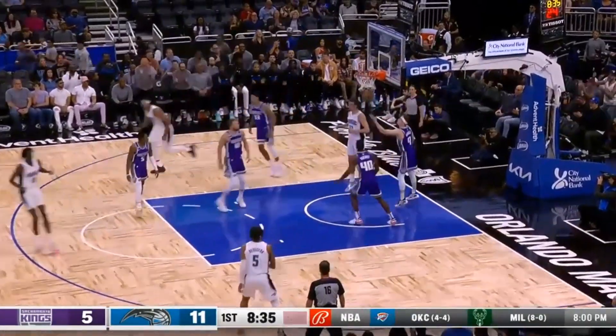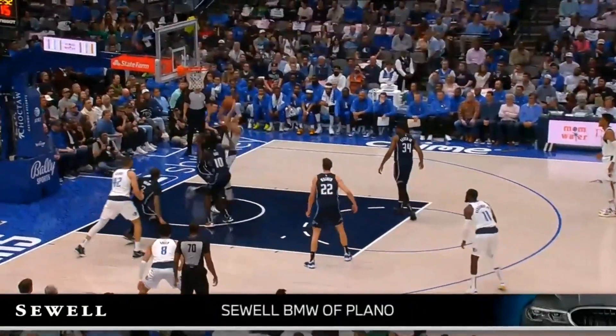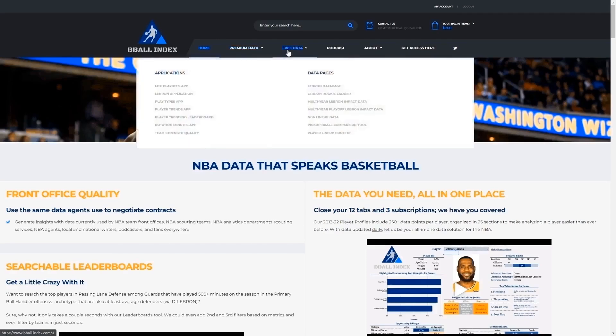Perhaps what's even more intriguing is how his insane physical profile translates to the defensive side of the ball. But before we get into that, I want to give a quick shoutout to Basketball Index for helping with this analysis and the making of this video.